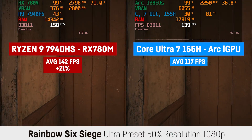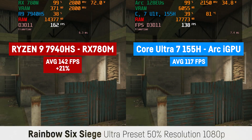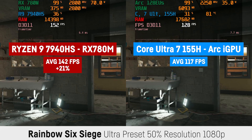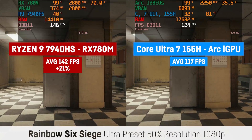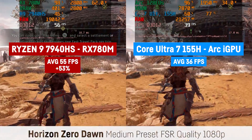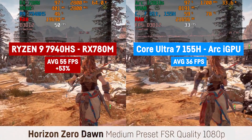Rainbow Six Siege seems perfectly playable on both iGPUs with relatively high FPS at 1080p and ultra settings with a 50% resolution scaling. The RX 780M achieved 142 FPS and the Core Ultra 7 scored 112 FPS — a lead of 21% for AMD, though it's playable on both systems. In Horizon Zero Dawn at 1080p medium preset with FSR on quality, the RX 780M got 55 FPS versus 36 FPS for Intel — again a huge difference of 53%.